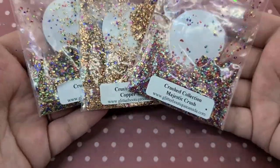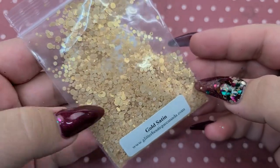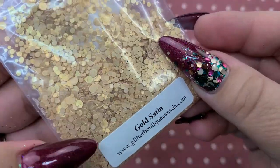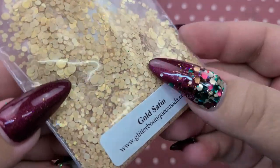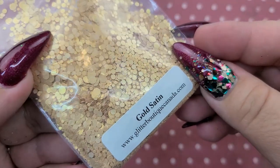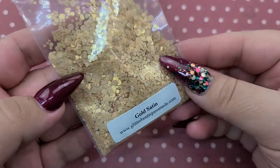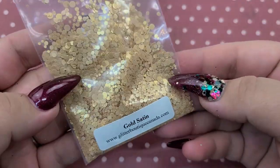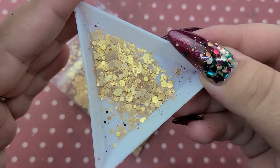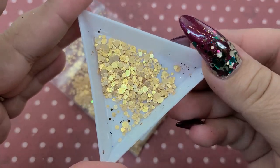Next we have Gold Satin — this is another super unique glitter, I've never seen any kind of glitter like this. It is like an opaly material — at first glance it kind of looks matte but it actually has like this sheen to it. It's really really unique looking. I love this shade of gold and I don't have anything like this in my collection. So unique — how pretty is that? I absolutely love it.